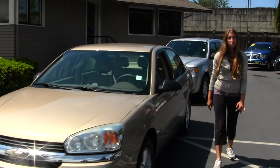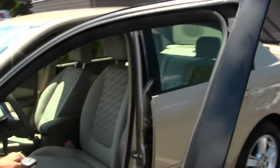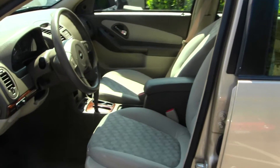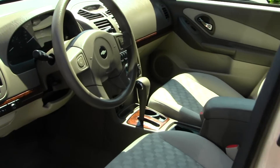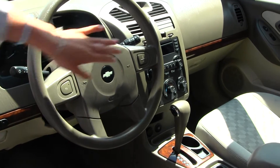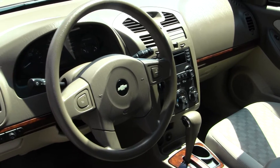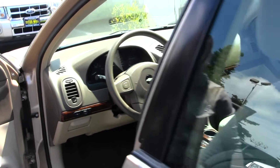Let's take a look on the inside. Inside, you have your two-tone cloth seats, wood grain interior, CD player and AM-FM radio, cruise control right here in your steering wheel, adjustable pedals, and all your power options — windows, locks, mirrors, and seats.